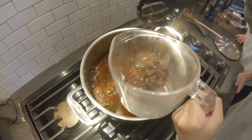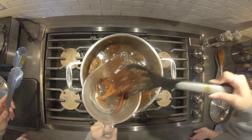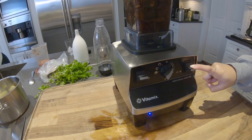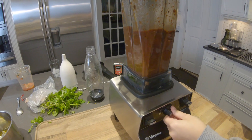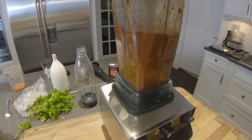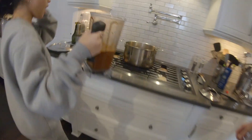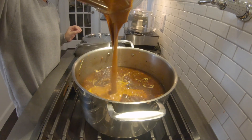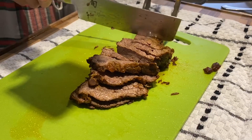Remove the chilis from the pot and put them into a blender with a cup or two of the liquid. Blend until smooth, then pour back into the pot and add the meat. Braise for an additional one and a half hours or until the meat is very tender.